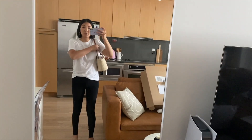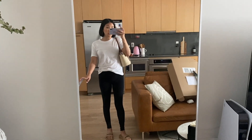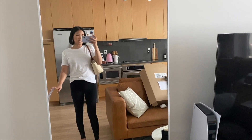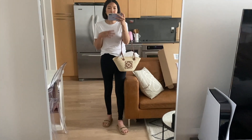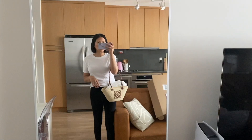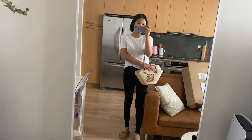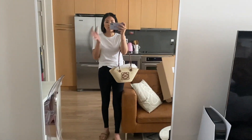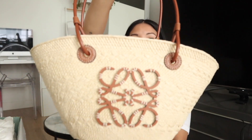Here is the Loewe bag on me — you can see it is super duper tiny. It does fit over the shoulder really well, but the straps have dropped multiple times already. Even filling it up, it's just not going to stay on your shoulder unfortunately. On the crook of my arm it does look really cute, but the strap drop is really really long so carrying it by hand also feels a little bit awkward. The size doesn't look so bad but it is really tiny — you could barely fit anything in here, and for the price I just don't think it's worth it.